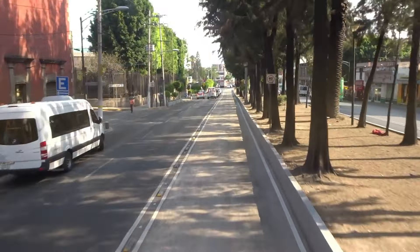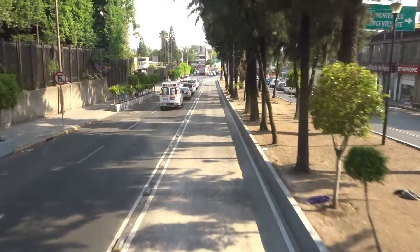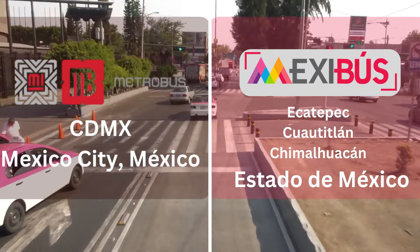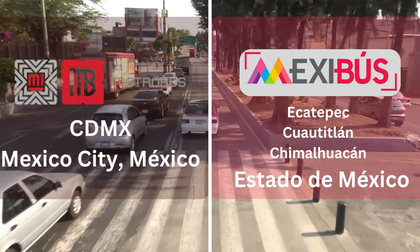With that said, we will take a look at two systems that I've personally explored: the MetroBús system in Mexico City and the Mexibús system that serves the immediate suburbs. Both systems share some common features, but there are a number of differences between the two.